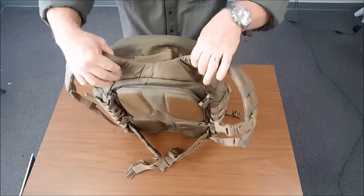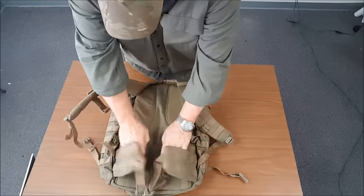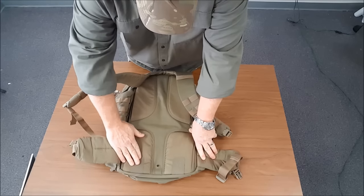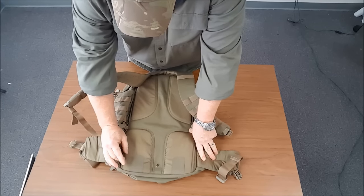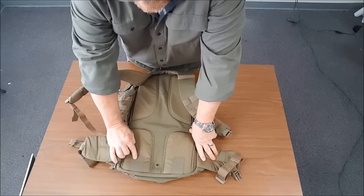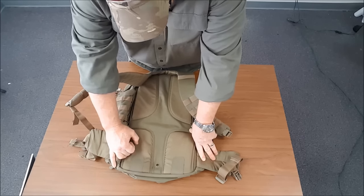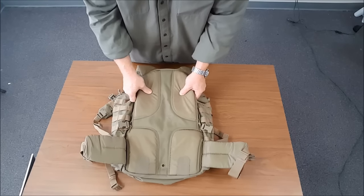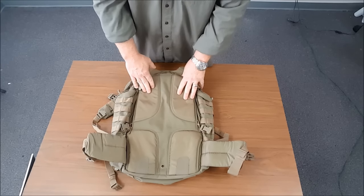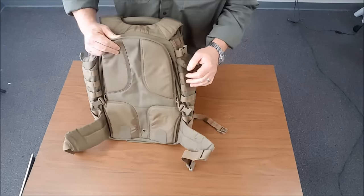I like how this whole thing is one unit. There are some breathing channels here. One thing to note — this tacky material along the back panel: one reviewer mentioned these actually pulled off after about a year of use, so we're going to keep an eye on those. If anything happens, we'll just glue them back in place. There's some nice foam padding here that's going to add support, with breathing channels as well — don't know how well those will work, but we'll see.